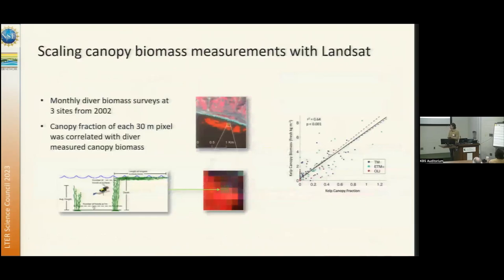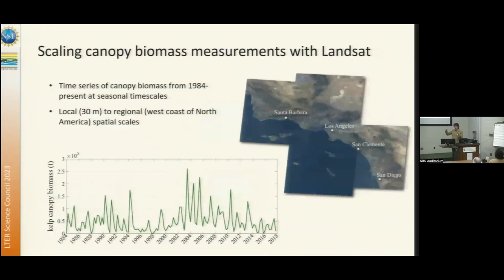The time series of giant kelp biomass has been a success. There's a scaling component to the in situ observations as well. We've done a lot of work developing allometric relationships to estimate biomass from length measurements of kelp. We've also developed remote sensing methods with 30-meter Landsat imagery to estimate canopy biomass using those diver measurements. The x-axis is the Landsat-based satellite kelp canopy fraction metric, the y-axis is our diver measurements of biomass, and there's a nice matchup — enabling time series of kelp biomass at 30-meter resolution over huge areas.